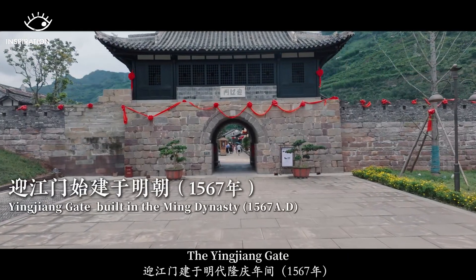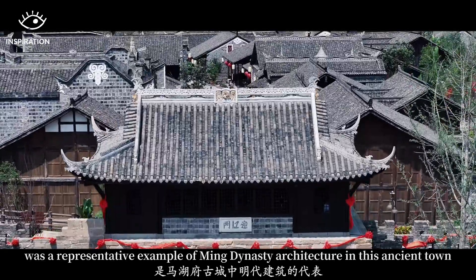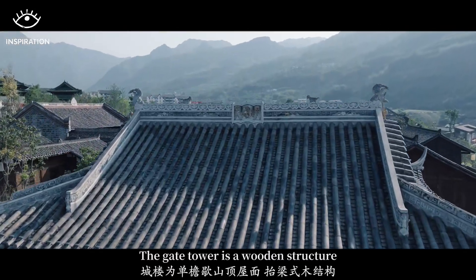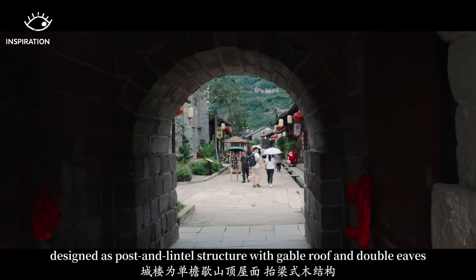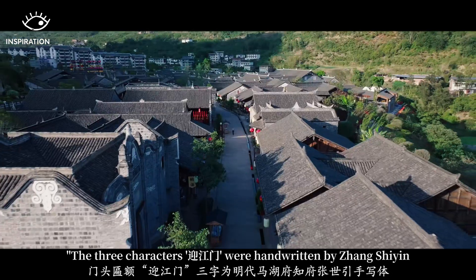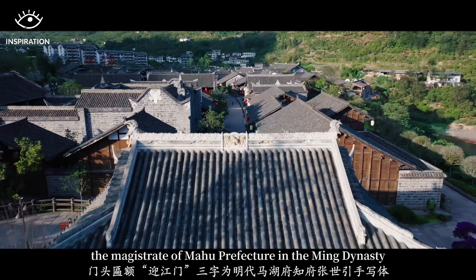The Injiang Gate, built in the founding period of the Ming Dynasty, is a representative example of Ming Dynasty architecture in this ancient town. The gate tower is a wooden structure designed as a post-and-lintel structure with a gable roof and double leaves. The three characters on the gate were handwritten by Zhang Shiying, the magistrate of Mahu Prefecture during the Ming Dynasty.